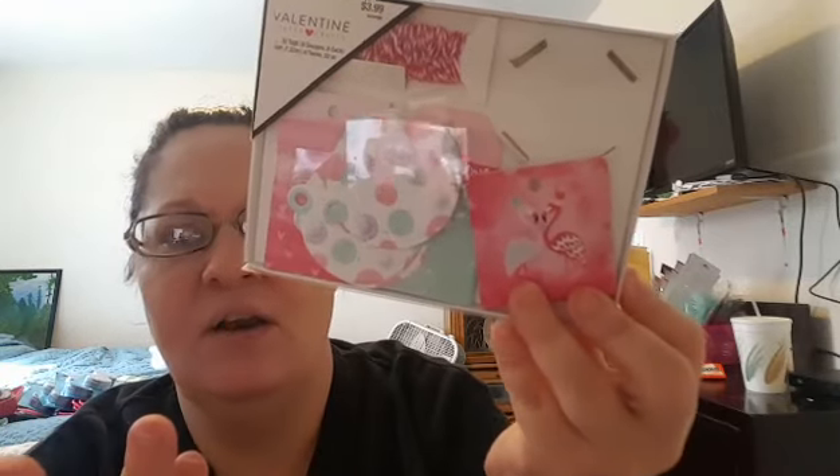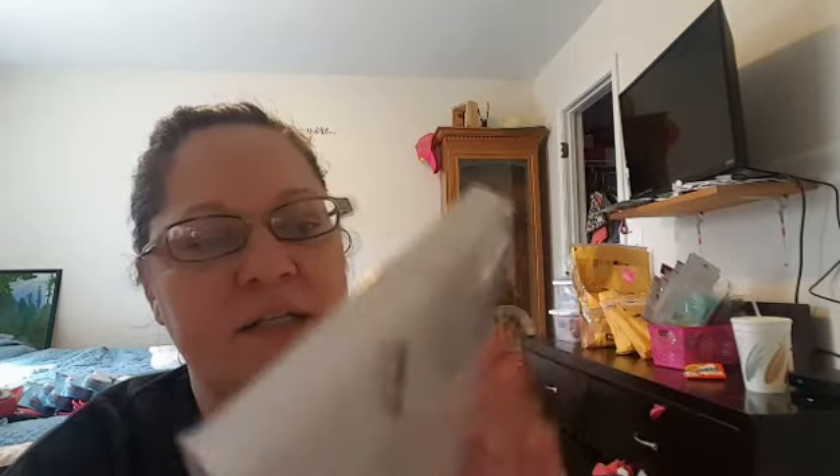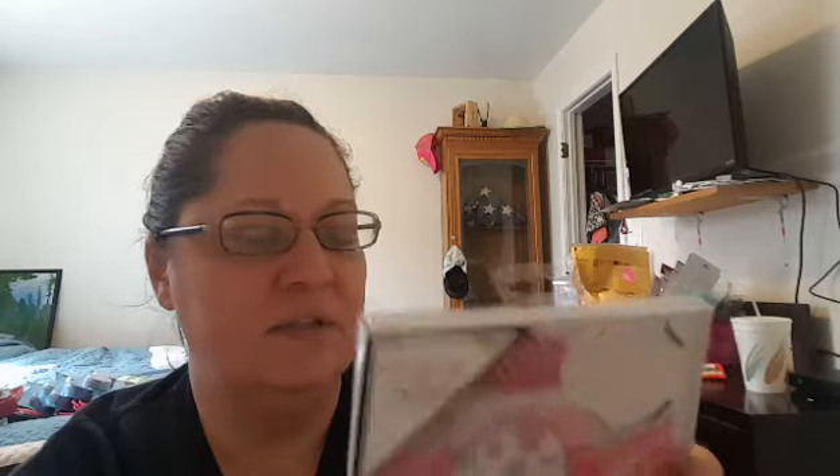I only found one of these — it's a gift tag set. I can't see where this is at all Valentine's Day related. There is one tag that says XOXO on it, but all you would have to do is cover that up with washi tape or add another layer on that tag. But these tags are just super cute, and 80% off $3.99 — I will take it.